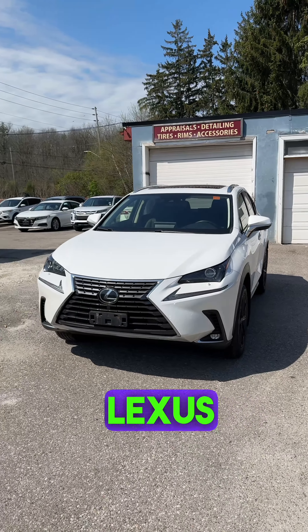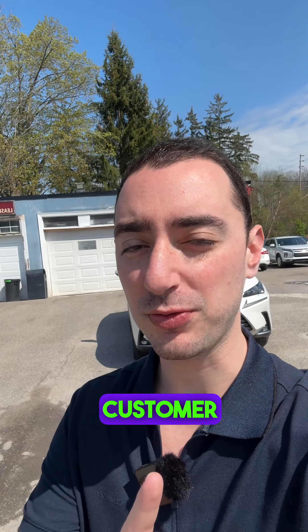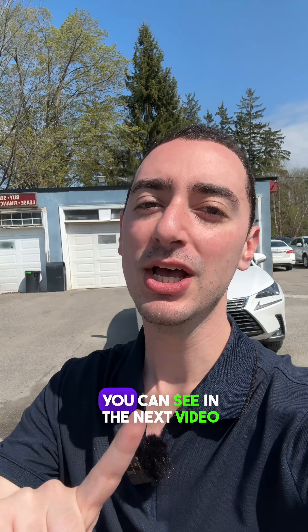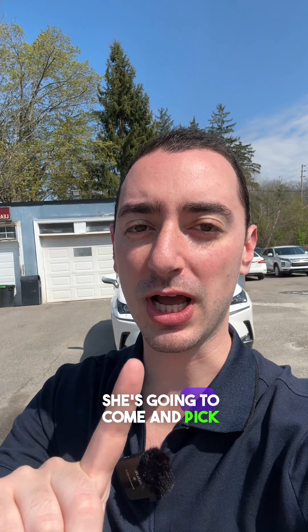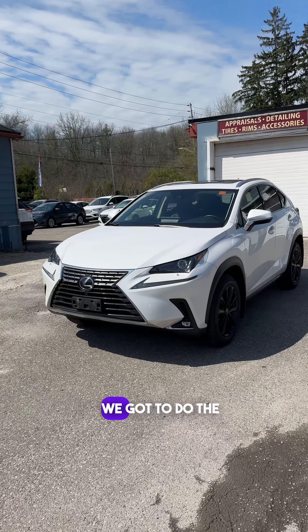Check out this beautiful Lexus NX 300 — I didn't even have this one in my inventory, but my customer hit me up right from TikTok: 'Hey Zach, I'm looking for a nice Lexus, can you help?' No problem. Got her approved and I sourced this one within one day. You can see in the next video she's going to come and pick this up, but for now let's have a closer look.